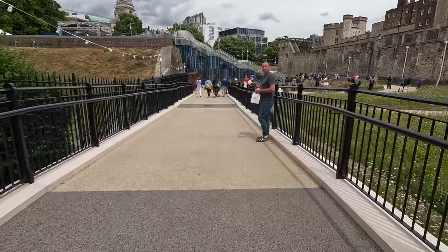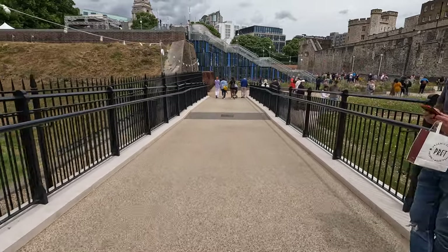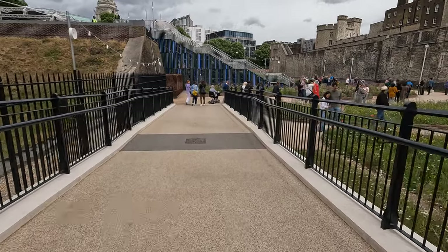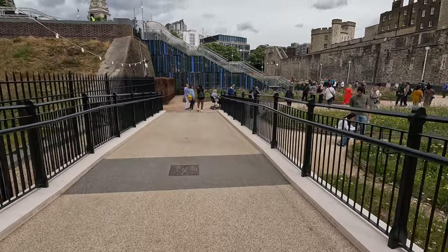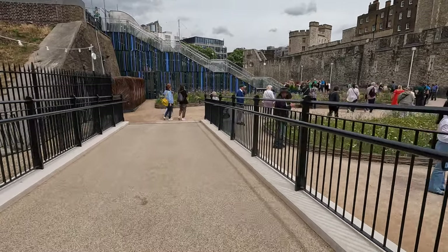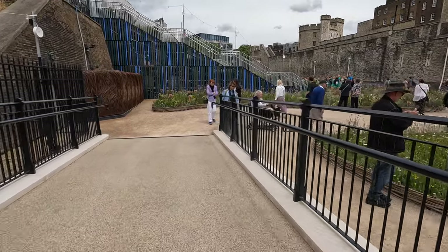I've never been down here before. This ramp looks really permanent, doesn't it? It does. Maybe from now on you can come down here.